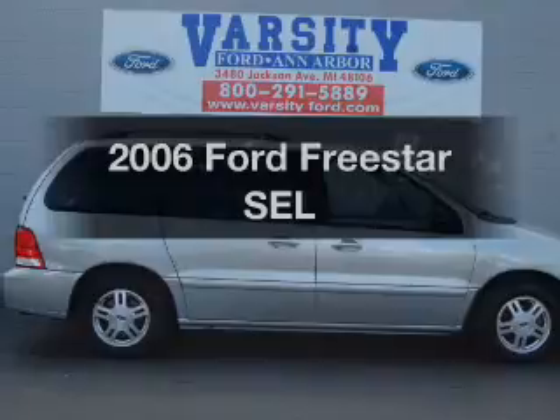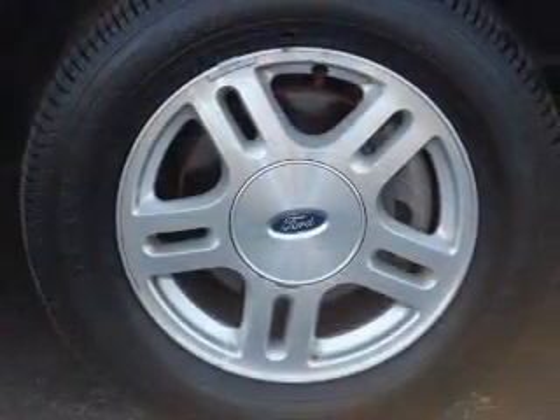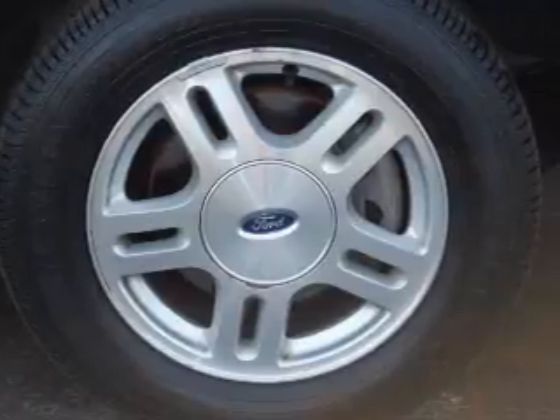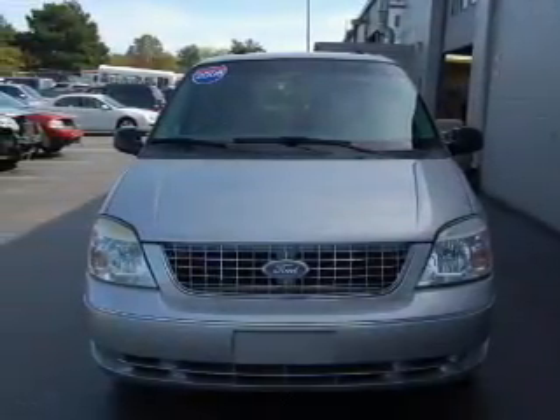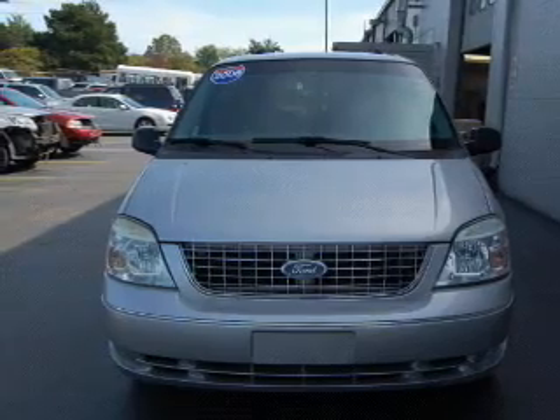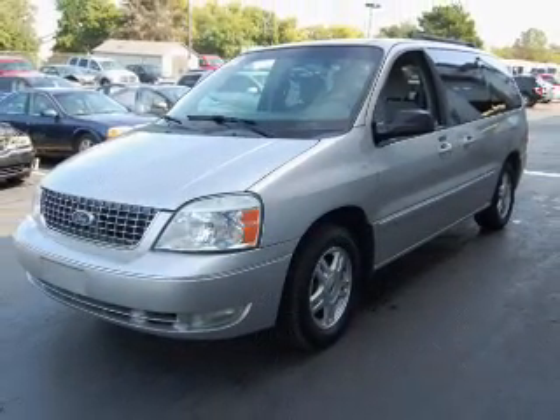Introducing the 2006 Ford Freestar — everything you need under one roof with this great vehicle. With a reliable six-cylinder engine that responds smoothly to its automatic transmission, premium wheels lend a distinctive appearance, and the anti-lock braking system will help deliver you safely to your destination.